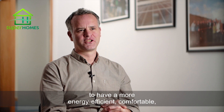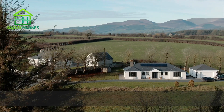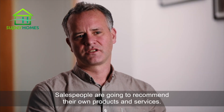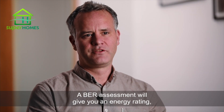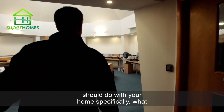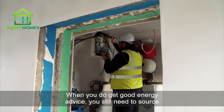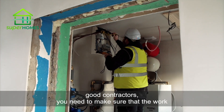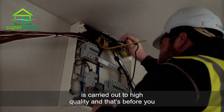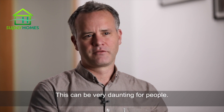Everybody wants a more energy efficient, comfortable, warmer home, but they find it difficult to get the right advice to help them achieve this. Sales people are going to recommend their own products and services. A BER assessment will give you an energy rating, but it won't tell you a lot about what you should do with your home specifically and what measures to tackle first or altogether. And when you do get good energy advice, you still need to source good contractors and make sure the work is carried out to high quality — and that's before you even look into applying for grants. This can be very daunting for people.